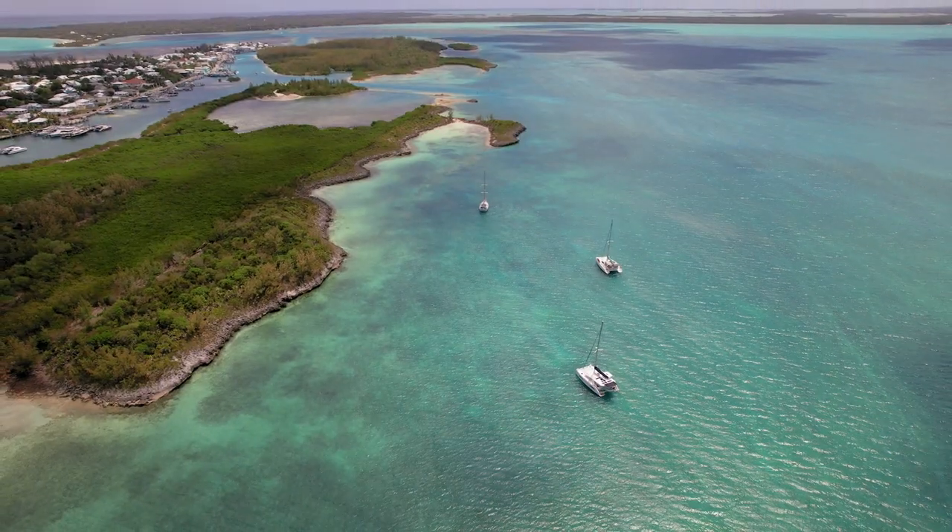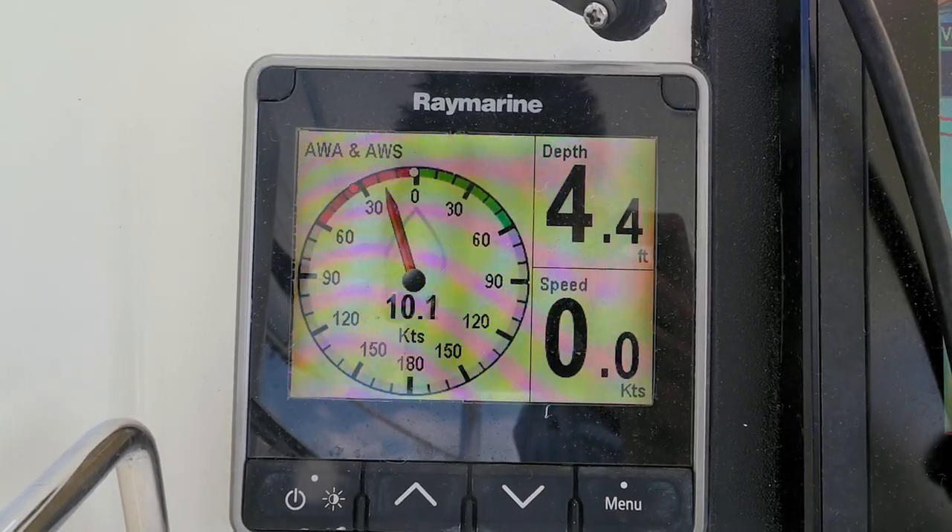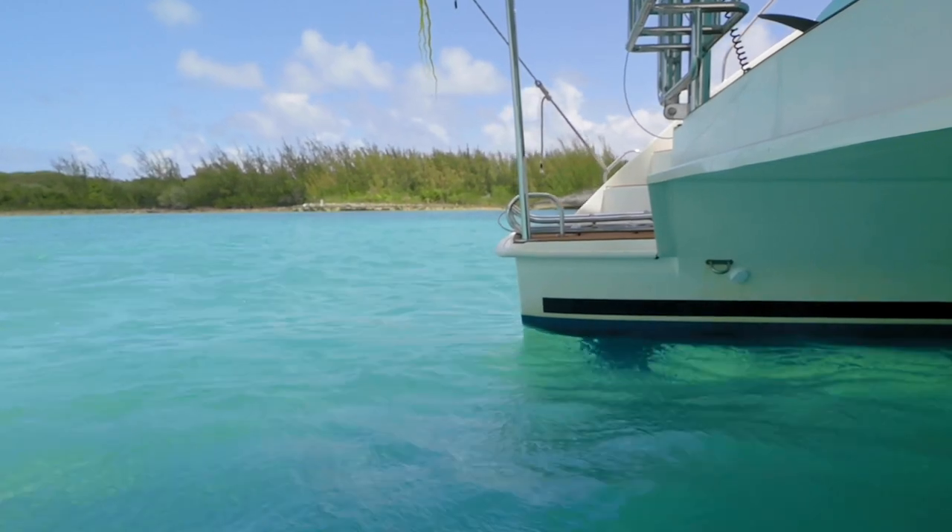This is a great spot to anchor because we're close enough to the land that it's providing some wind break, and it's definitely providing a break on the swell, which means it'll be nice and smooth while we're on the boat. And it'll also be a nice, comfortable dinghy ride into the channel.